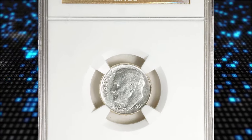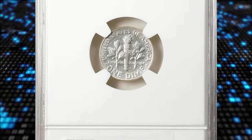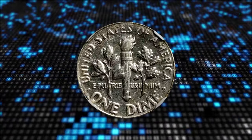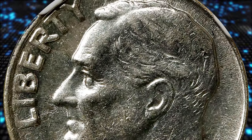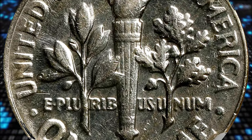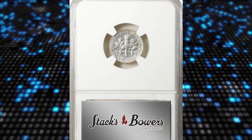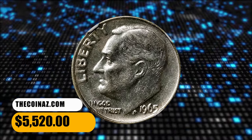Number 6. Another error variety: a 1965 Roosevelt Dime struck on a 90% silver planchet, graded as AU55 by NGC. This is one of the most popular wrong planchet errors in today's market — a transitional one involving a 90% silver planchet that the Mint ceased using for regular-issue dime production in 1964, with 1965-dated dies from the first year of regular-issue copper-nickel-clad coinage. Otherwise properly struck, with boldly to sharply defined detail and bright brilliant white surfaces retaining appreciable mint luster. It was sold for $5,520.